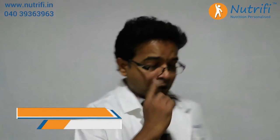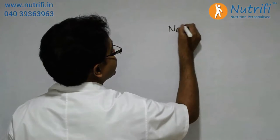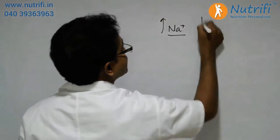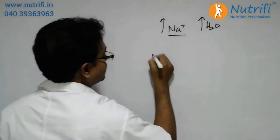If a patient is on dialysis, that means their kidney is not able to do its job properly. One of the most important jobs of the kidney is to maintain water balance, and water balance is maintained through sodium. If there is excess sodium, there is more water in the body, so we need to avoid foods that are rich in sodium.